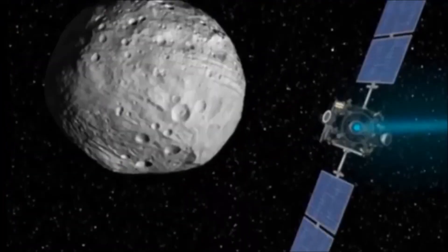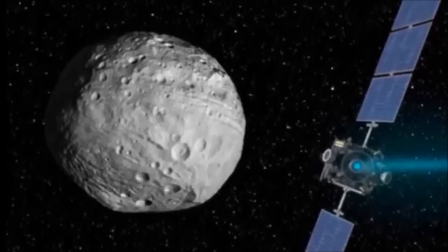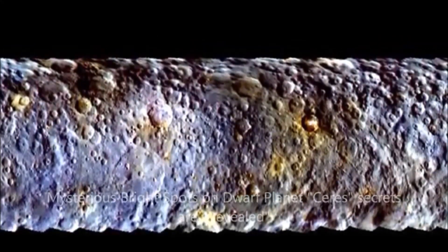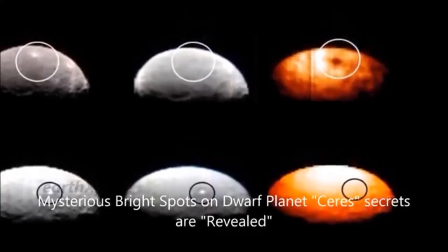Scientists say that the bright spots might be related to ice exposed at the bottom of impact craters, or some type of active geological features. These areas glimmer tantalizingly in a new full-color map of Ceres that was obtained in February but not released until the conference.